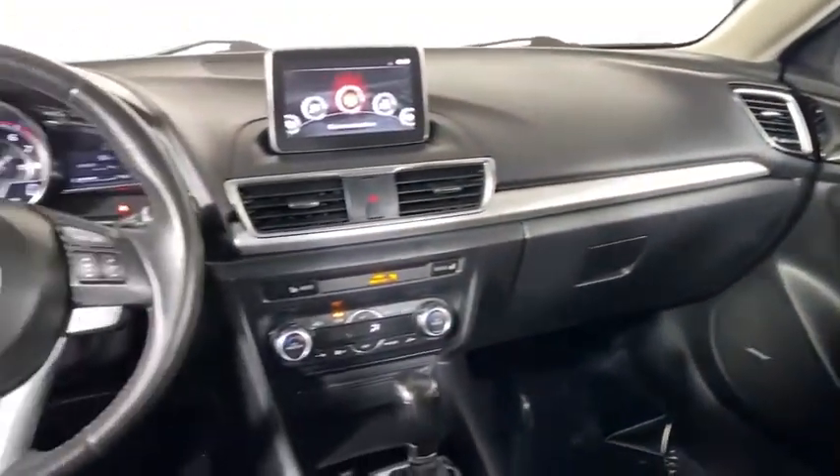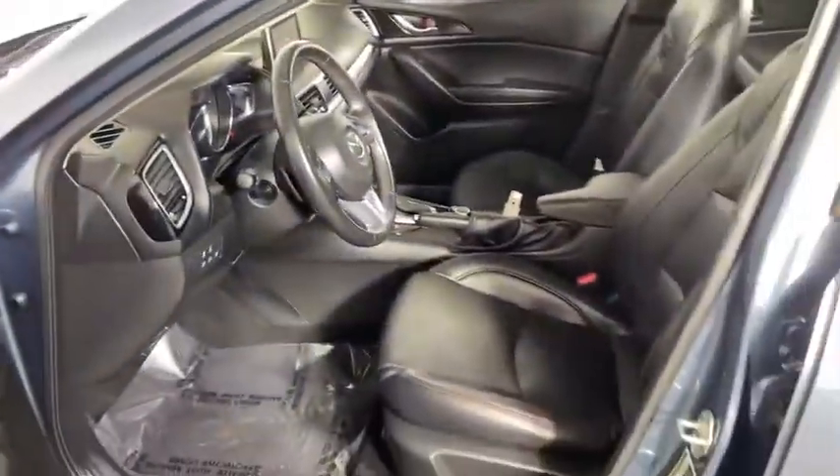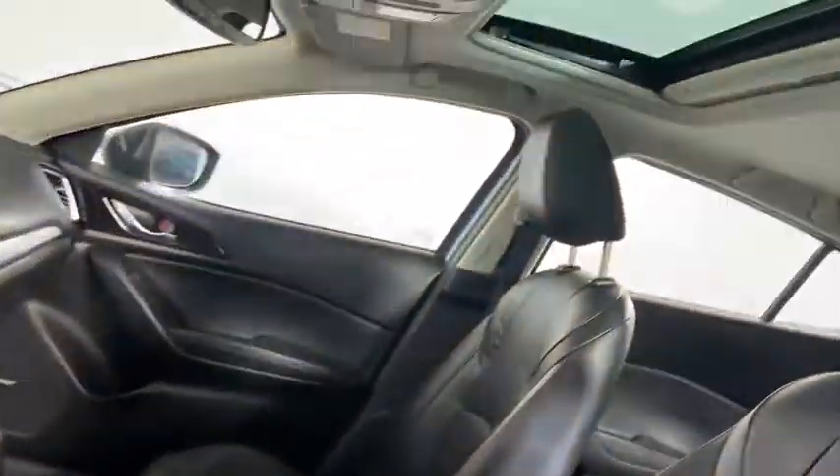CD player, trip computer, heated front seats, Sirius satellite radio, tachometer, remote keyless entry, panic alarm.